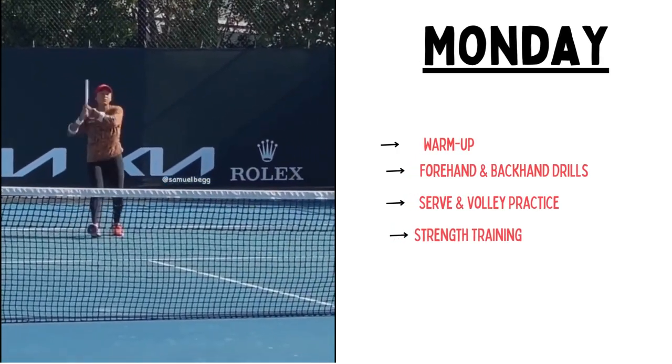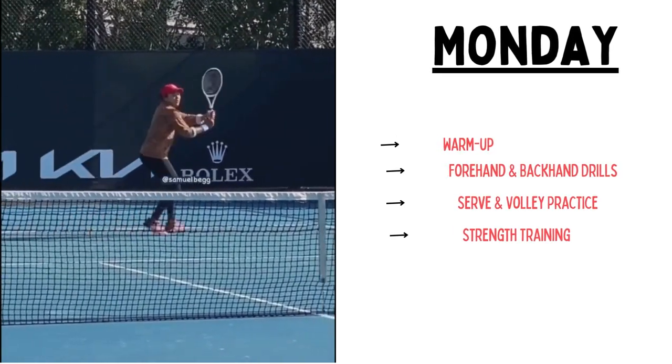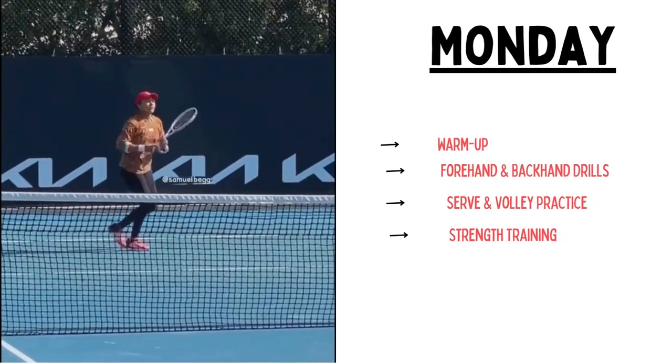Then she goes for forehand and backhand drills, spending 20 minutes practicing the forehand and backhand strokes, focusing on form and precision.